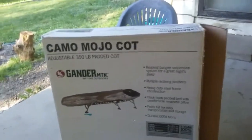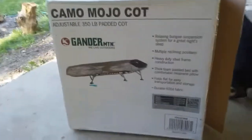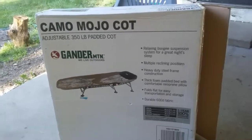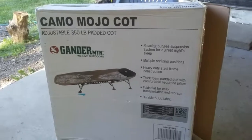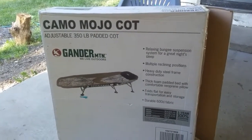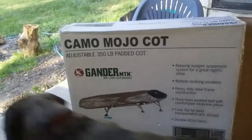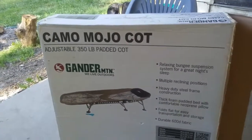Hey, happy Saturday everybody! This is Life with Laura Michaels. I'm in Langsburg, Michigan, and I'm bringing you today a review of a really nice cot. It's called the Kamamojo cot — bought it from Gander Mountain. It's adjustable, the 300-pound padded cot.